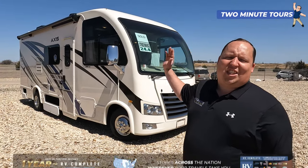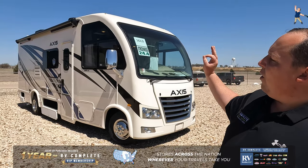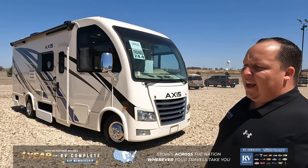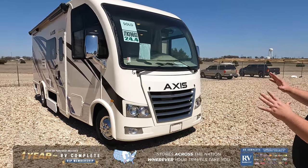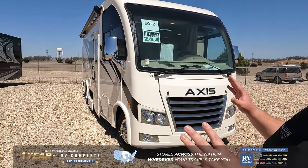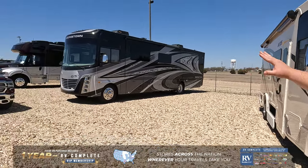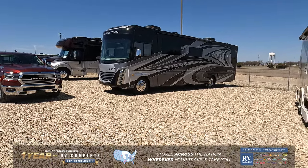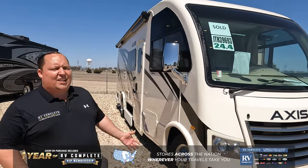Today we are taking a look at the smallest Class A gas motorhome in the world — this is the Thor ACE 24.4. It comes in at 26 feet 6 inches with a very small, sleek design. When I say smallest, that's a traditional Class A gas motorhome, and you can see how much bigger that is by comparison. The reason it's small is because this is a crossover motorhome, so it's made on a different chassis.